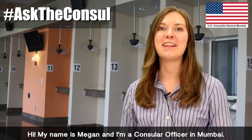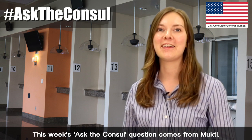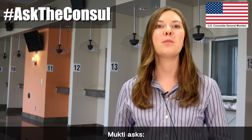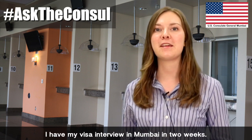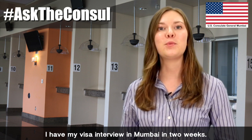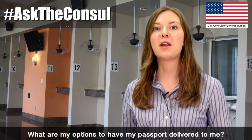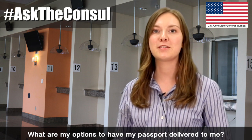Hi, my name is Megan and I'm a consular officer in Mumbai. This week's Ask the Consul question comes from Mukti. Mukti asks: I have my visa interview in Mumbai in two weeks. How do I know where my passport will be delivered? What are my options to have my passport delivered to me?